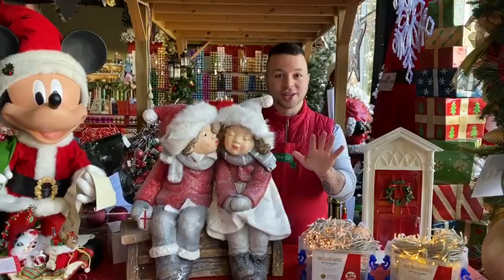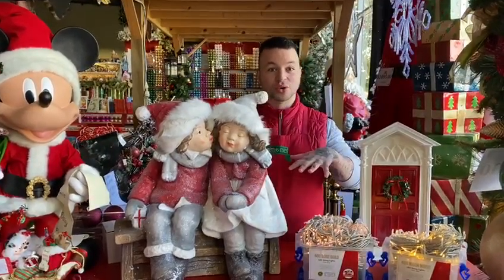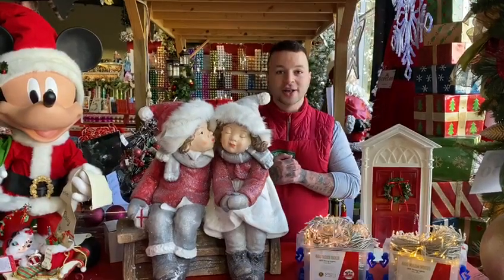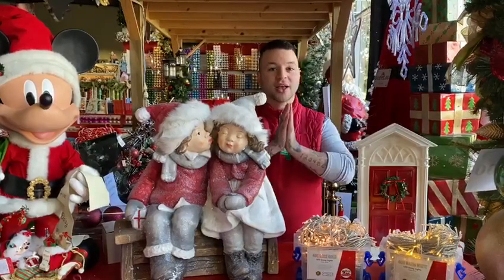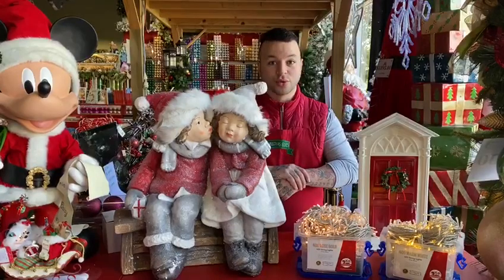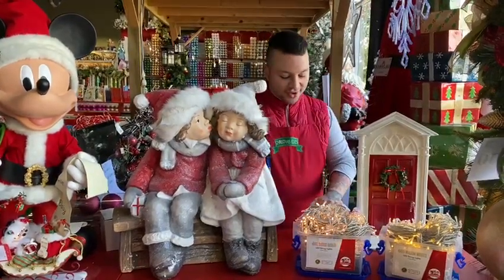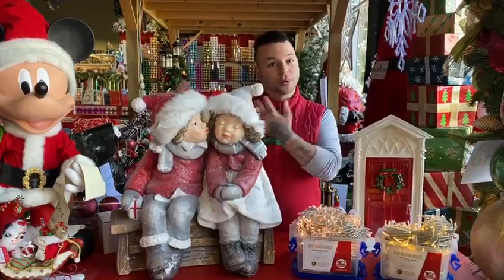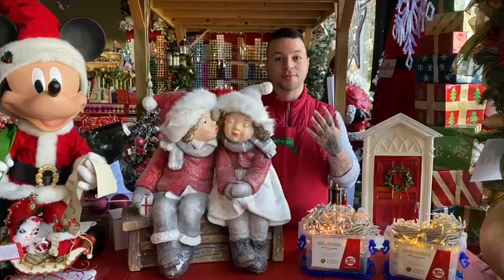Before I begin, I'd like to let you know that we have two store locations. One is this current store which is 10 Galway Street Preston and the contact number is 94788363. We also have a second location in Ferntree Gully at 827 Burwood Road, and the number is 97585326. If you like anything you see today or in previous or upcoming videos, you can phone our store and make an inquiry.